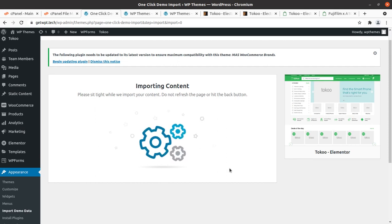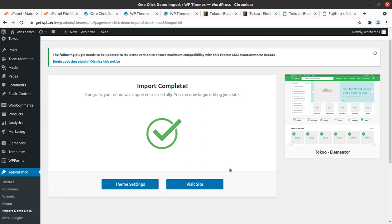The data import process has begun and may take four or five minutes, as it connects to the developer server to download media files. It actually completed within a minute. The most awaited screen says: 'Congrats, your demo was imported successfully. You can now begin editing your site.'